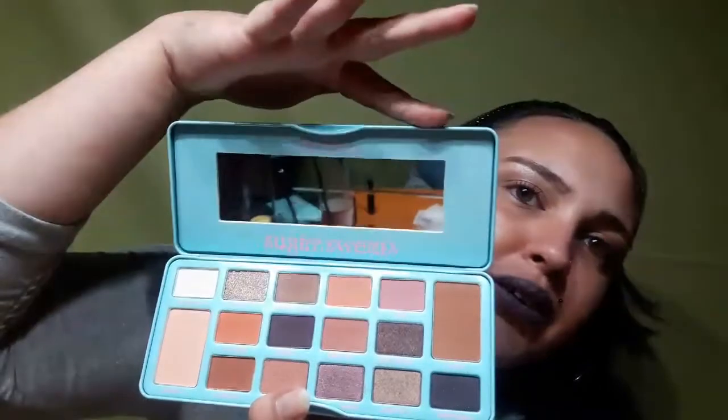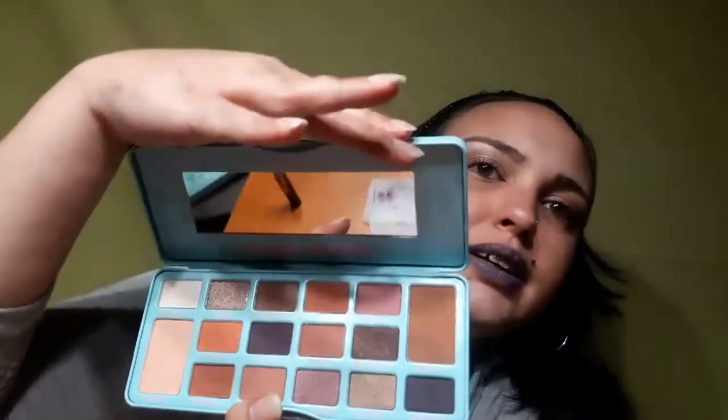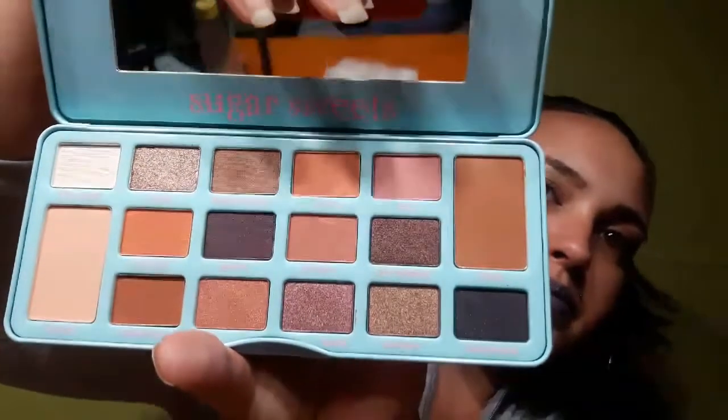It comes in this little cardboard box, and then inside there's a really nice candy-looking tin. It has a nice mirror — I don't want to blind you guys — and then there are all the colors right there. Let me get some extra light so you can see better.